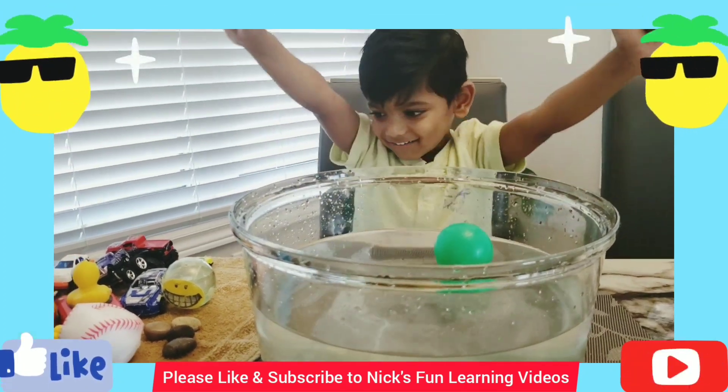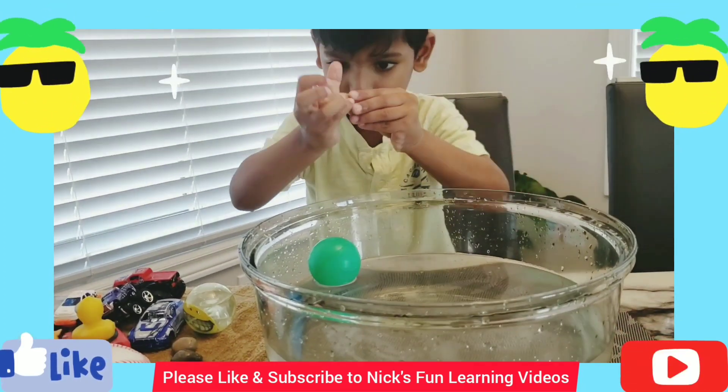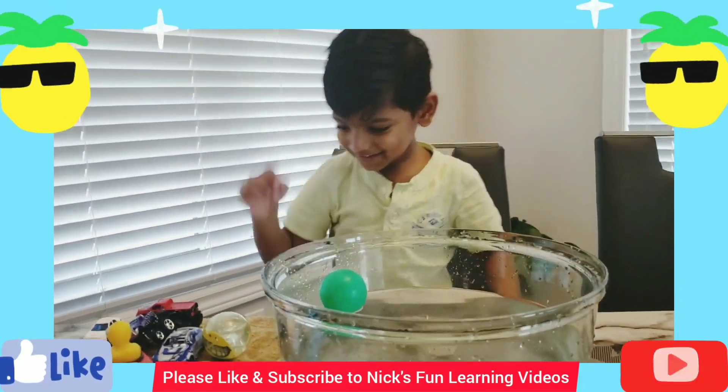Good job! It's my rock. Can it sink or float? It sinks! Yay, it sinks!